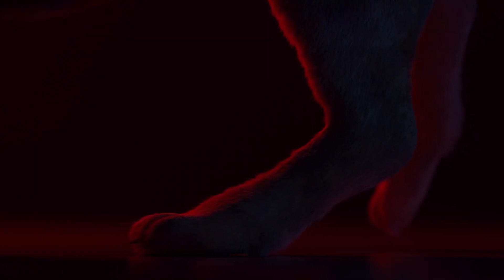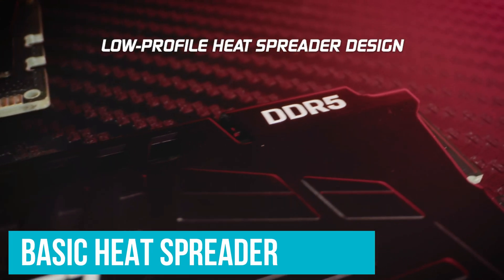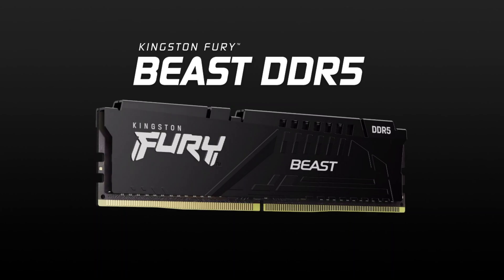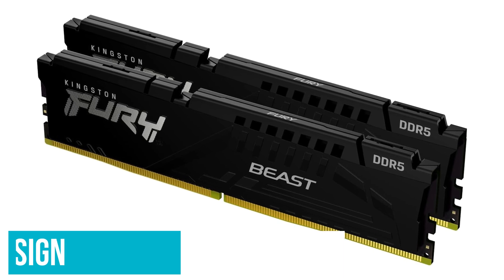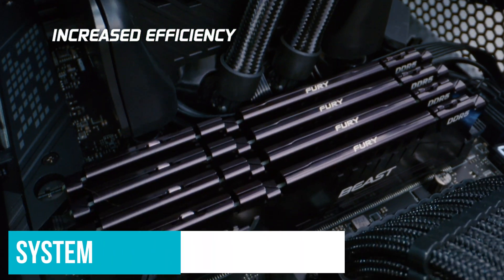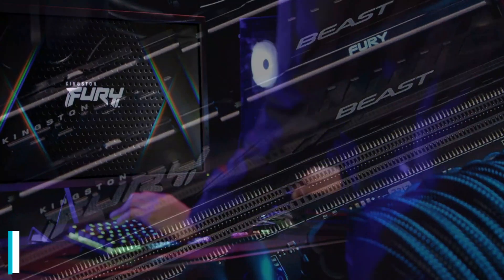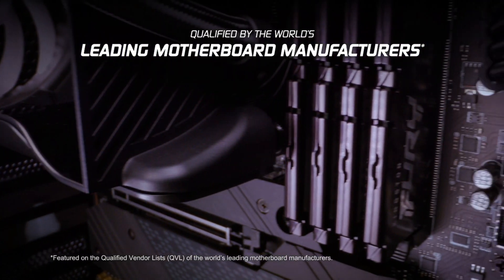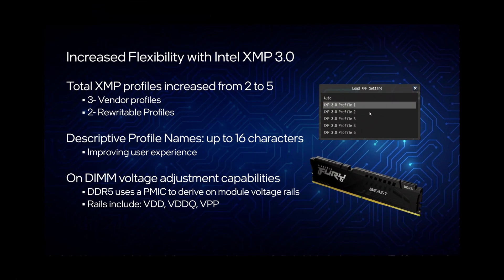Design-wise, it's a pair of Fury Beast black sticks with a very basic heat spreader and no RGB — which can actually be an advantage for minimalist builders. Its bare-bones design allows it to maintain a low module height, sleek enough to fit snugly into smaller form factor systems, especially when using downdraft coolers where RAM clearance is critical. While it can't extend its specs further with basic XMP/EXPO profiles, the Fury Beast provides ample manual headroom for personal adjustments — just don't expect it to reach 6000MHz and boot properly.